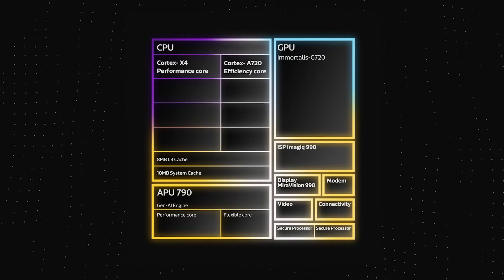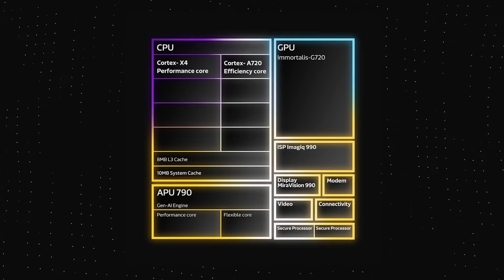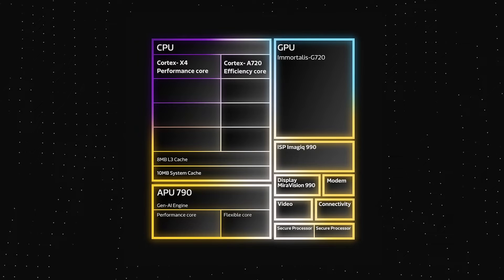So out of the 8 cores that the CPU has, there are 4 Cortex X4 cores and 4 Cortex A720 cores. To put that in perspective, the Snapdragon 8 Gen 3 has just 1 Cortex X4 core in its CPU.